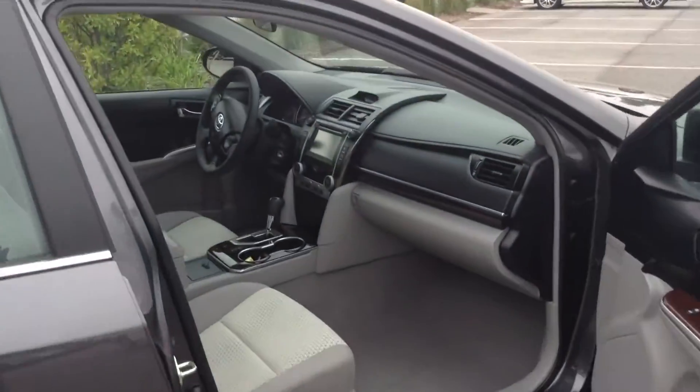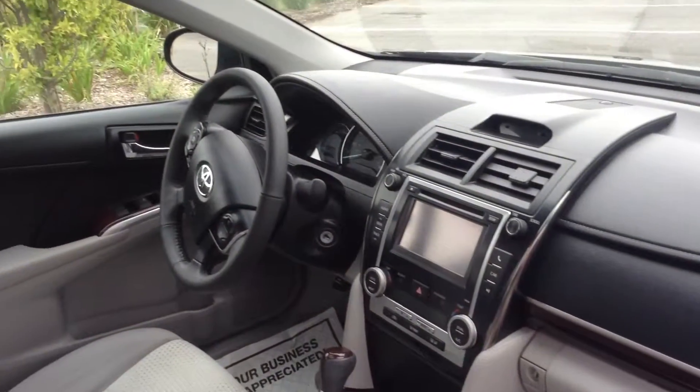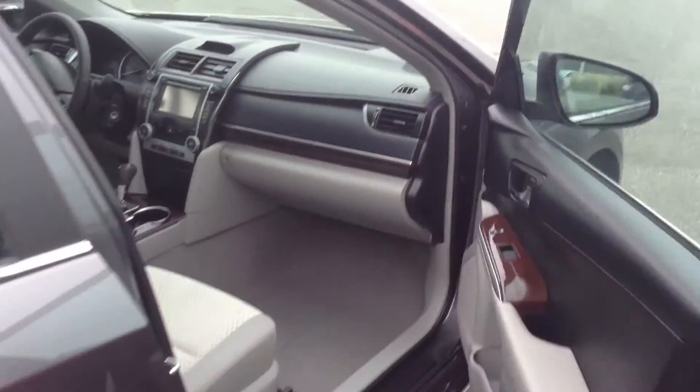I'm going to open it up and show it to you. It does have Bluetooth and a wood grain trim with the leather stitching on the Camry XLE, and a sunroof as well. Super clean interior. Would rate it about a 9 out of 10.